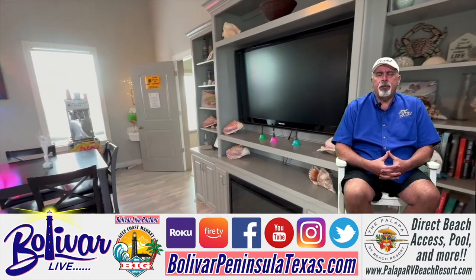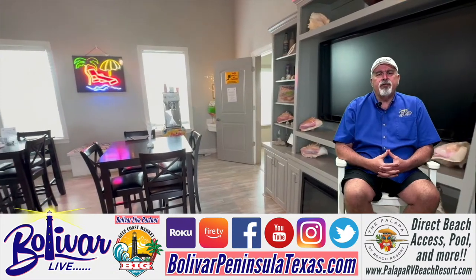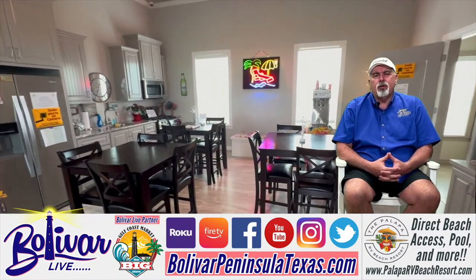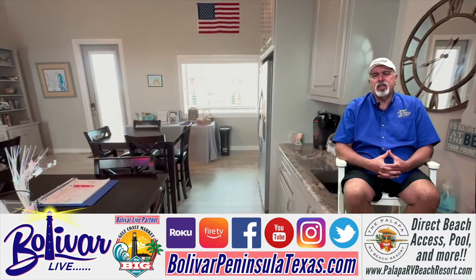And that's one thing about Palapa RV Beach Resort — it's real family friendly. In fact, they rent golf carts there. So if you come in for the weekend, maybe you want to shuttle back and forth to the beach, what better way to do it than a golf cart.